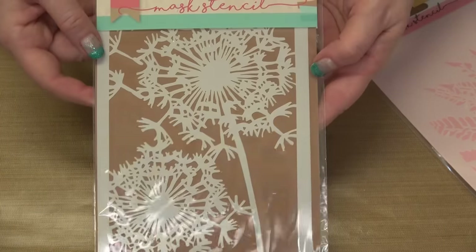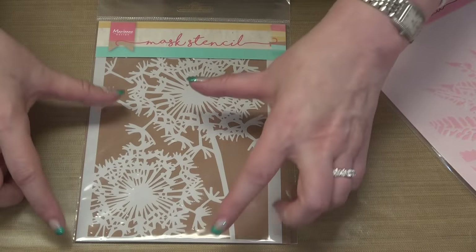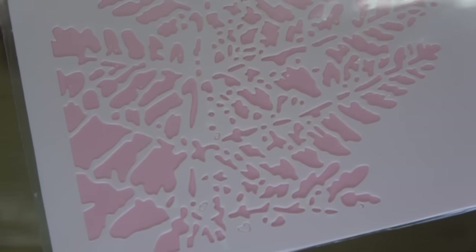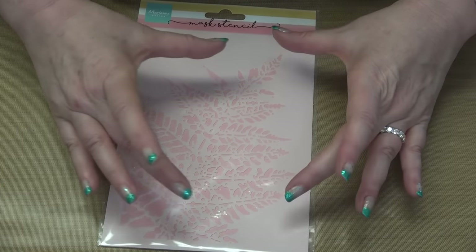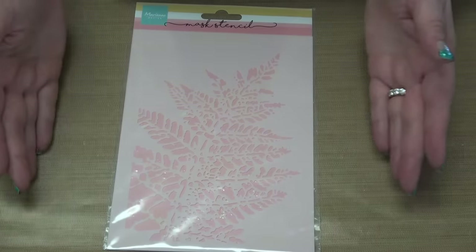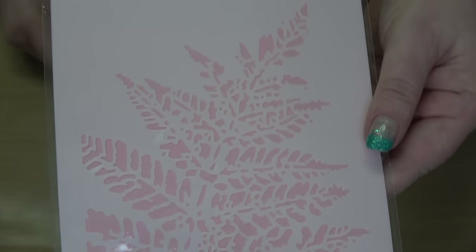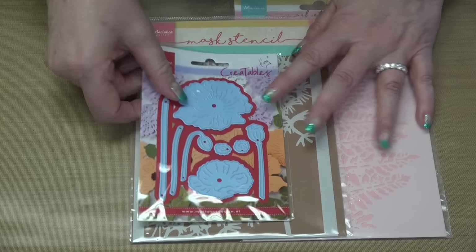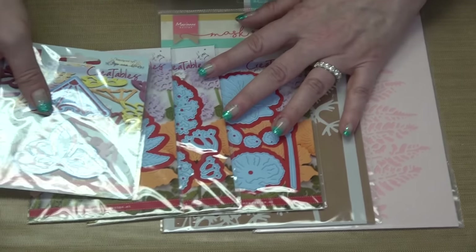Then look at the stencil — this is a big stencil. You're going to be able to use it in different areas: an A2 card, an A6 card, a slimline card. And then another stencil that just makes my heart happy. I love the detail in this stencil — because of its size you can go vertical or horizontal, you have options. So in this set you've got two oversized stencils, three florals, and two accent dies.